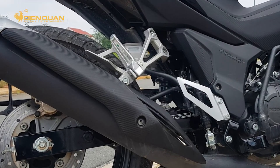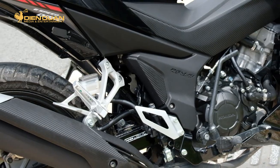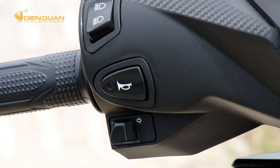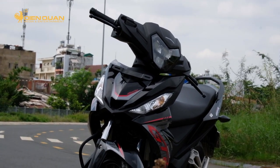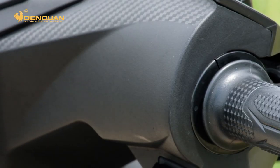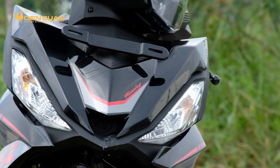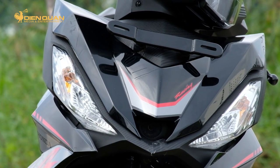Phần bánh sau có thông số khá giống bánh trước, chỉ khác kích thước lốp là 120 thay vì 90 như bánh trước. Bên cạnh đó, phần ống xả GTR 150 2020 không có dịp thay đổi, vẫn là ngoại hình cứng cáp, tinh tế. Các công tắc đèn cũng không có sự thay đổi, giống như những mẫu xe hiện nay.